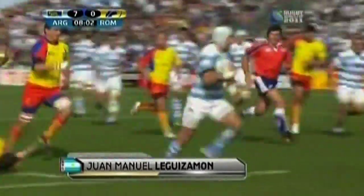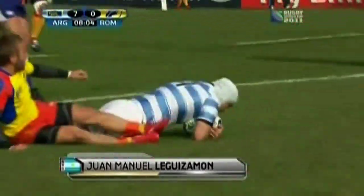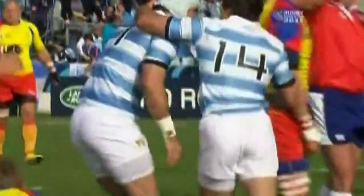Number three: Juan Manuel Laguizimón. One of these hits for a ball carrier instead of a defender. Bam — thanks for coming. The escaping Q-tip.